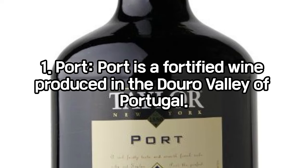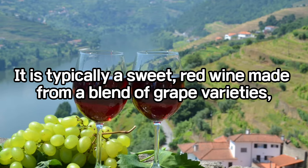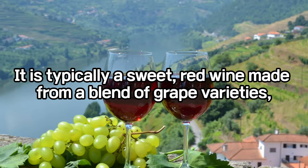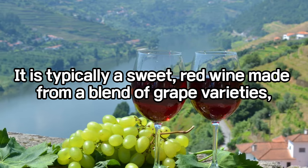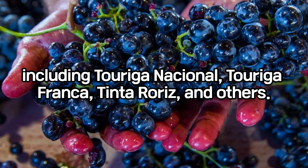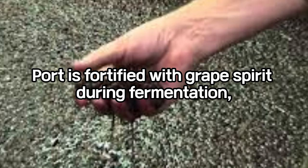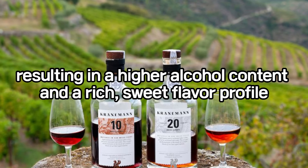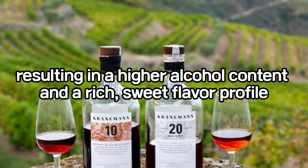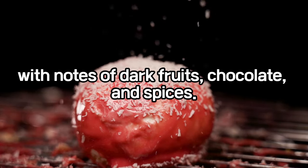Port is a fortified wine produced in the Douro Valley of Portugal. It is typically a sweet red wine made from a blend of grape varieties, including Touriga Nacional, Touriga Franca, Tinta Roriz, and others. Port is fortified with grape spirit during fermentation, resulting in a higher alcohol content and a rich, sweet flavor profile, with notes of dark fruits, chocolate, and spices.